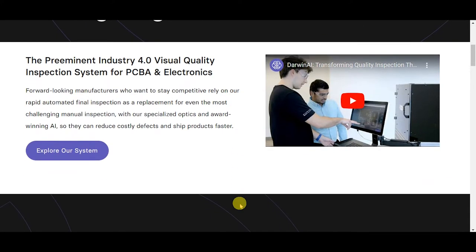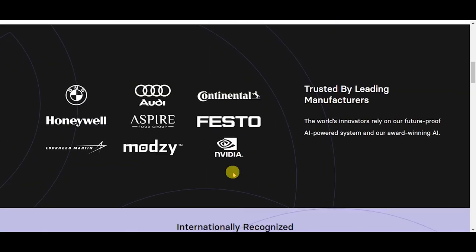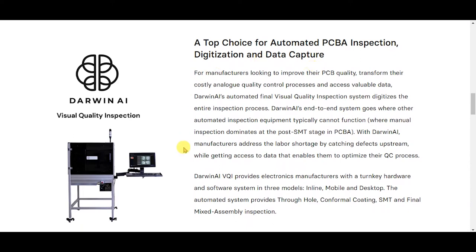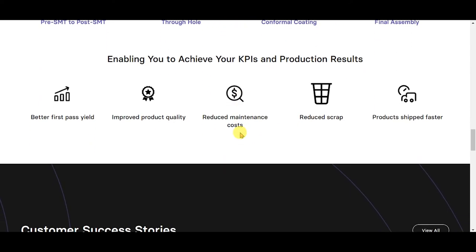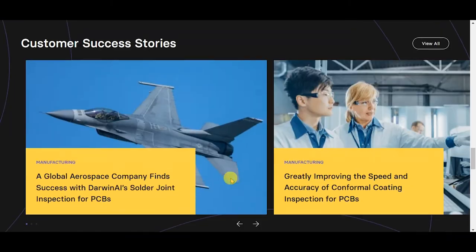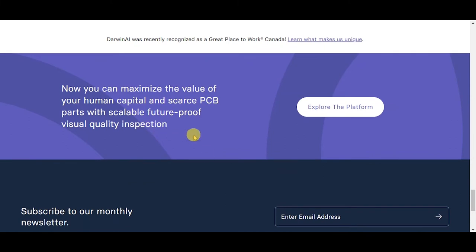Let's look at the offerings. The preeminent Industry 4.0 visual quality inspection system for PCBA and electronics — a top choice for automated PCBA inspection, digitization, and data capture. End-to-end automated inspection for the PCBA manufacturing lifecycle, enabling you to achieve your KPIs and production results.